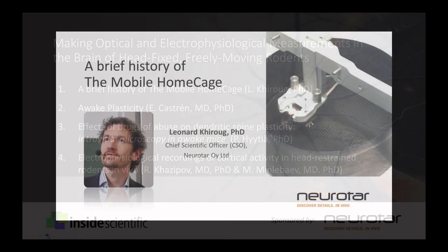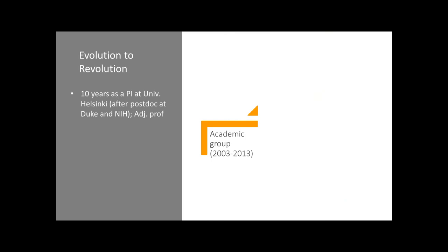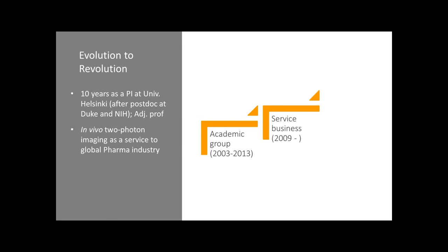Just a brief history of how the mobile home cage came about. We started a few years ago as an academic lab. I was a principal investigator for 10 years at the University of Helsinki after being trained as a postdoc at Duke University Medical Center and then later at NIH. I still have an adjunct professor position at the University of Helsinki part-time. We also started a business service as a contract research organization, providing two-photon imaging services to global pharmaceutical industry, doing contract research studies for half of the top 10 pharmaceutical companies and many biotechnology companies.